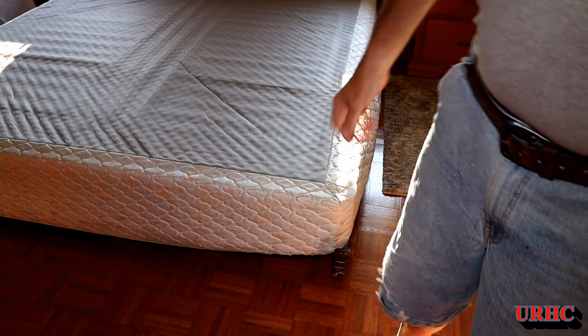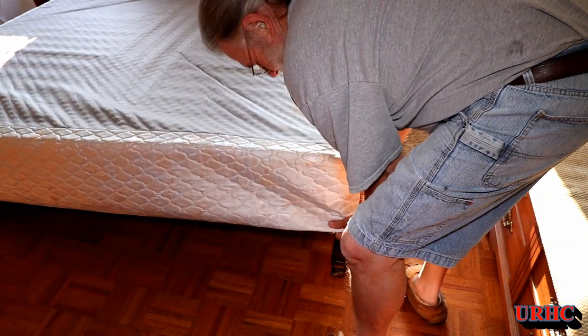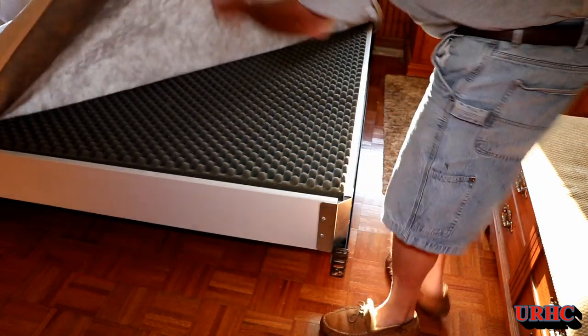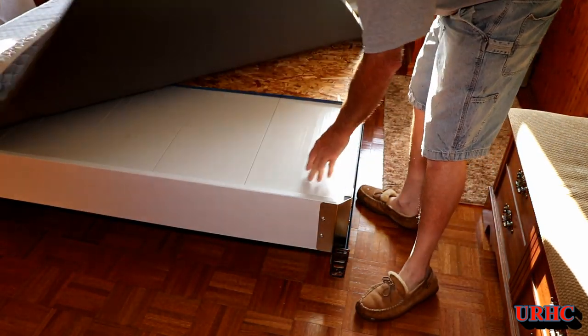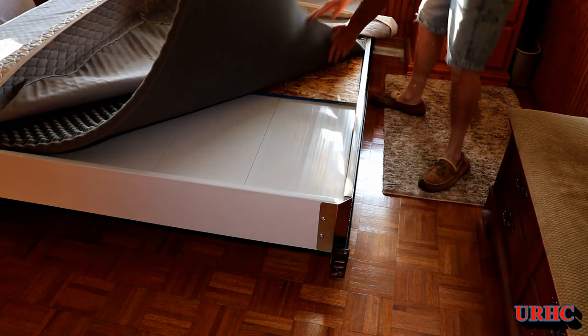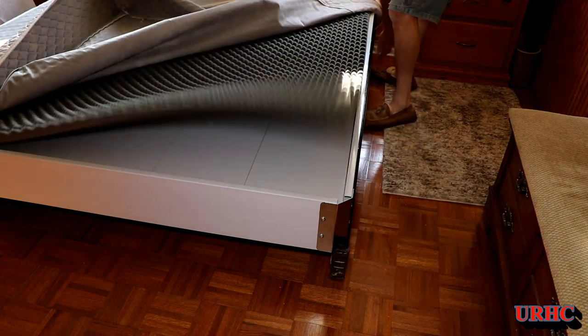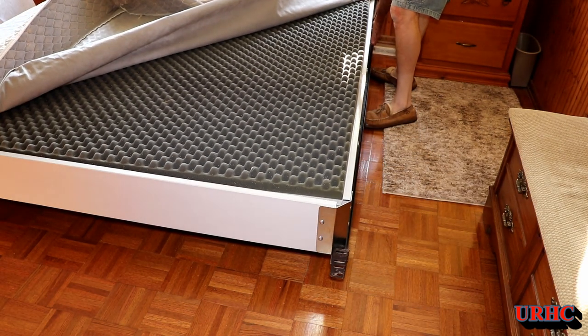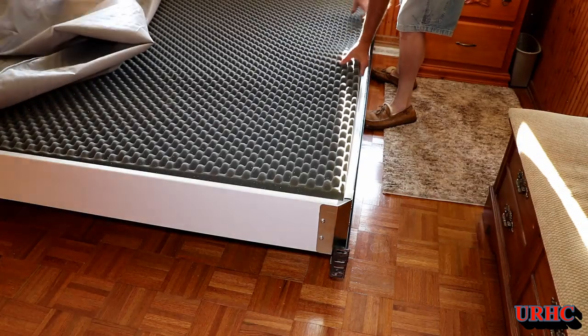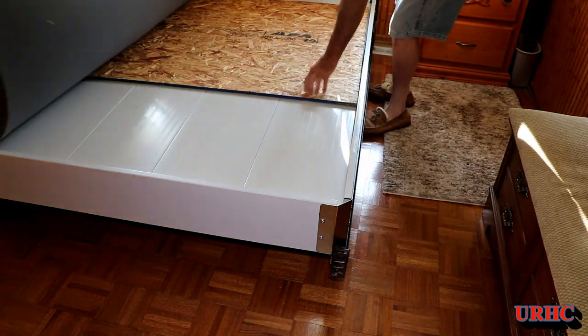I removed the old bed frame to get it out of the way because the room wasn't big enough to work in. The Select Comfort foundation was just some plastic pieces that snapped together with a cover over it and a piece of egg-crate foam. I'd also put a piece of wood on there to stiffen it up a little bit years ago. Now getting this old squeaky bed base out of here.